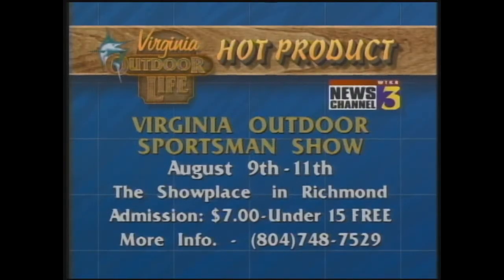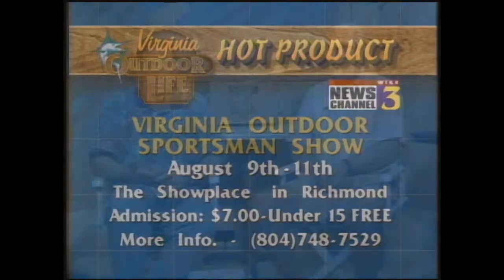Welcome back. Time to tell you about the hot event this week - it's the Virginia Outdoor Sportsman Show, coming up in a couple of weeks, just in time for what ought to be an outstanding hunting season. It takes place August 9th through the 11th at the Showplace on Mechanicsville Turnpike in Richmond. Cost is $7, or a pass good for all three days for just $12. For more information or directions, call 804-748-7529. They'll have exhibitions from hunting companies, plus seminars and speakers covering deer, turkey, and bird hunting. And we've got two sets of four tickets to give away.